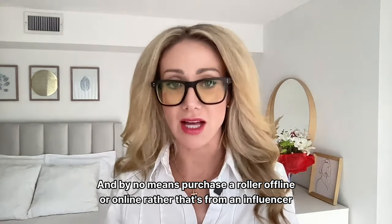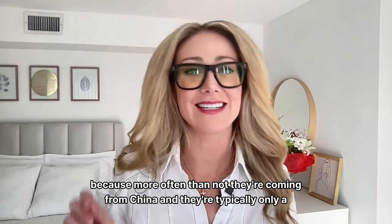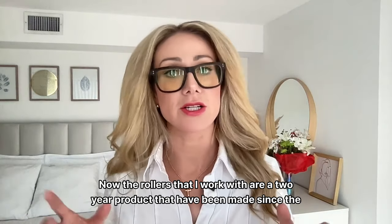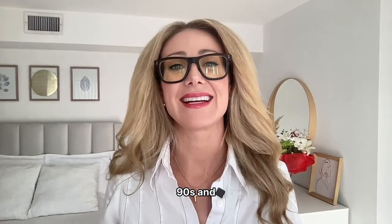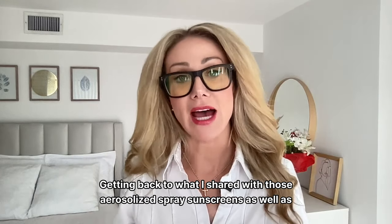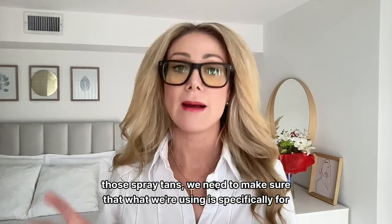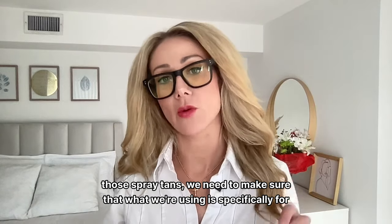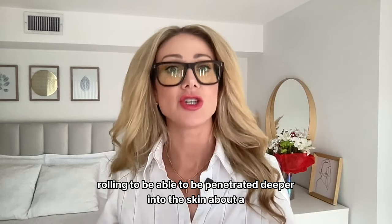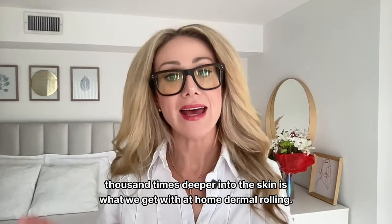Don't purchase a roller from an influencer online — more often than not they come from China and are only a 10-20 use option before you throw them away and buy another one. The rollers I work with are a two-year product made since the 90s. I love using serums designed to be used transdermally, not just topically. With at-home dermal rolling, you get about a thousand times deeper penetration into the skin.